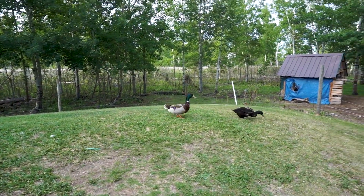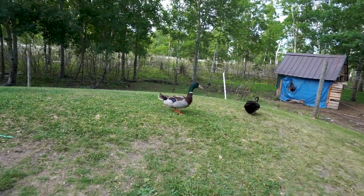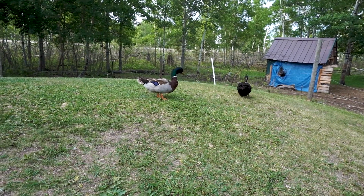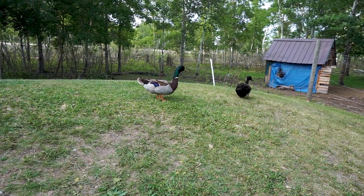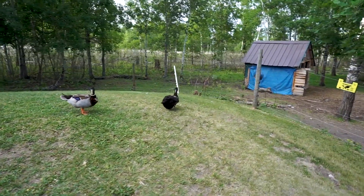If you listen, you can hear him go 'wah wah wah.' The males don't quack — they have kind of a wah-wah sound. The females will quack.